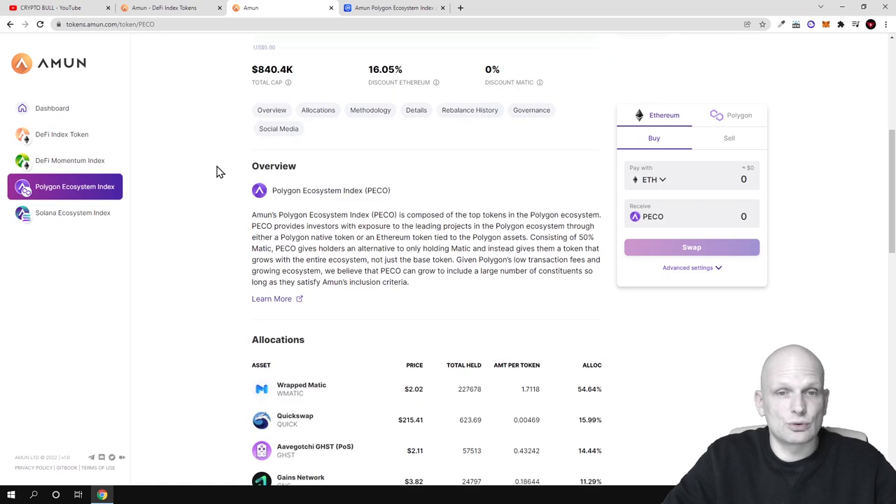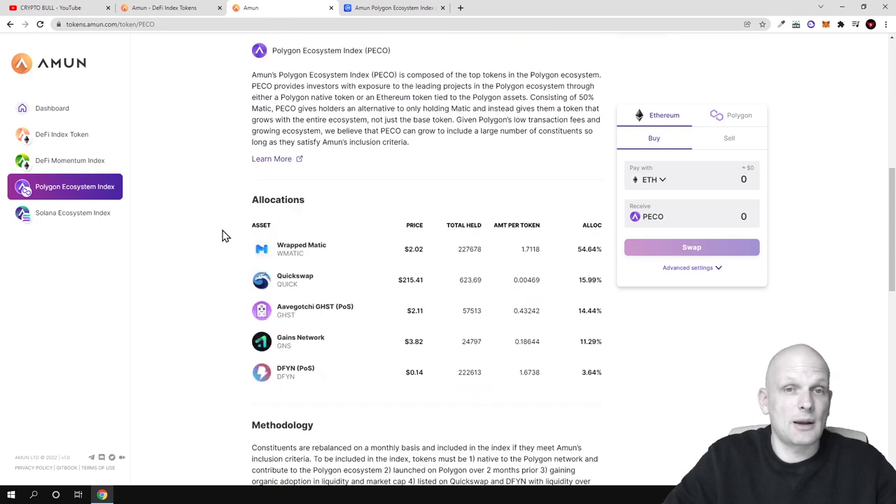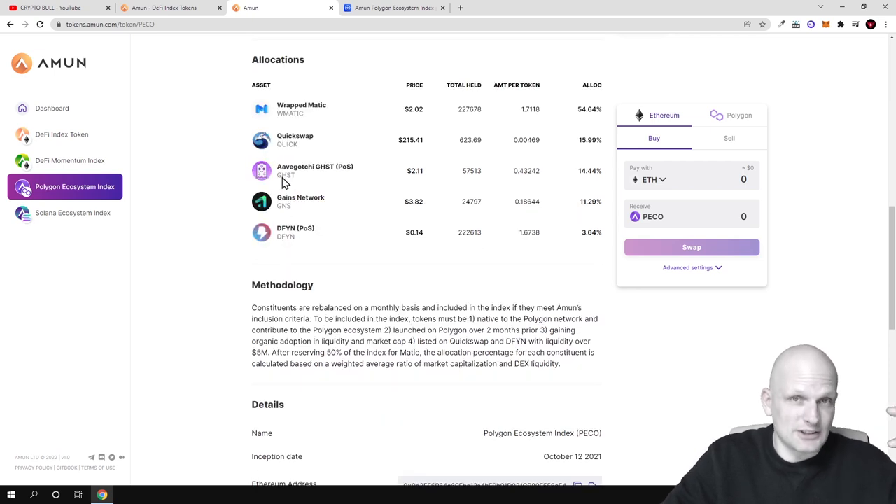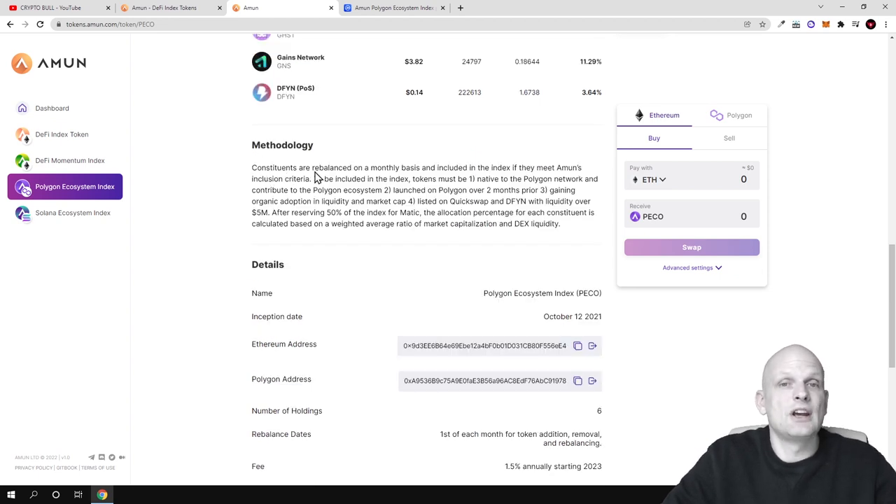Clicking into the PECO index token, you can find more information. The current price is $6.32. Amun's Polygon Ecosystem index PECO is composed of the top tokens in the Polygon ecosystem and provides investors with exposure to the leading projects there. Below you can see all the tokens included — for example, Matic and QuickSwap, which is the biggest decentralized exchange on Polygon. By investing in PECO you are investing in all these projects.